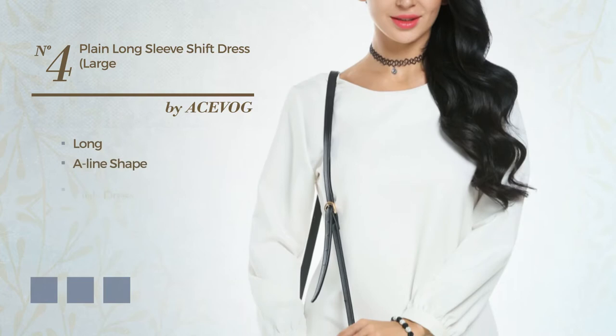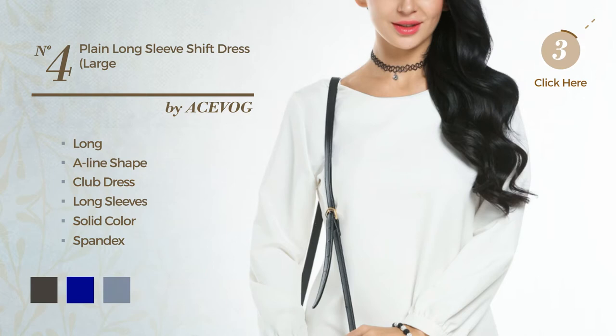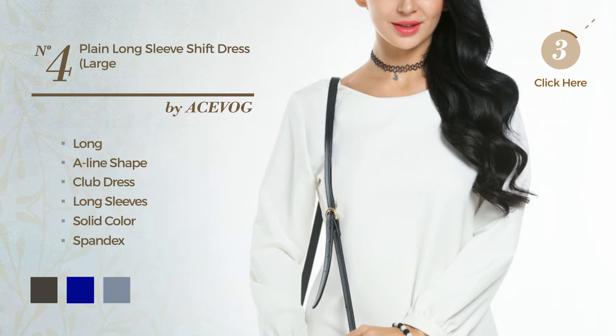Number 4: An elegant long A-line club dress. Featuring long sleeves with a solid color, produced with loose spandex. Available in 7 color variations, like black ink, dark blue, and dark green.